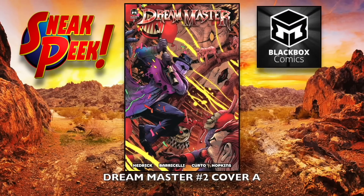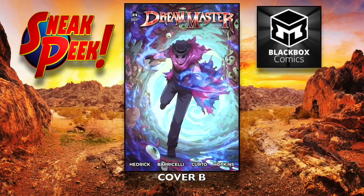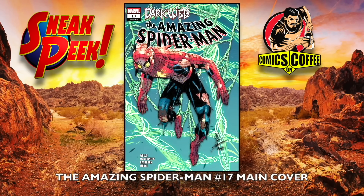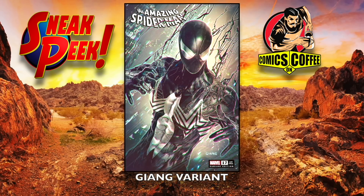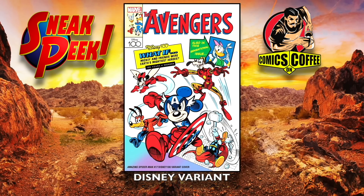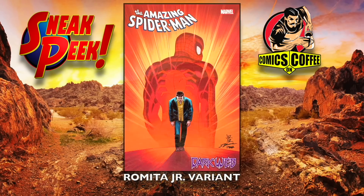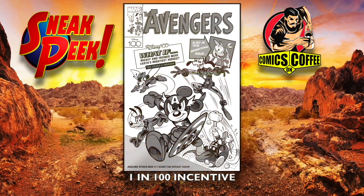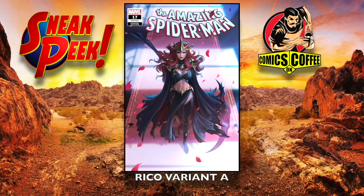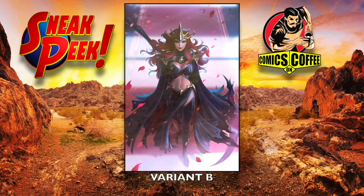First up, Dream Master number two, cover A and cover B — awesome book. Amazing Spider-Man number 17, the main cover. A lot of cool covers for this one: the Dell'Otto variant, the Zhang variant — another awesome cover — then the Disney variant, that's going to be popular. The Romita Jr. variant homage, the 1-in-25 incentive cover, the 1-in-100 incentive Disney cover, and the Ricoh variant A and Ricoh variant B.